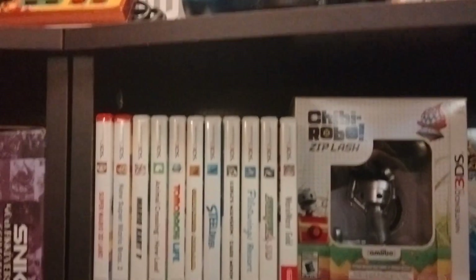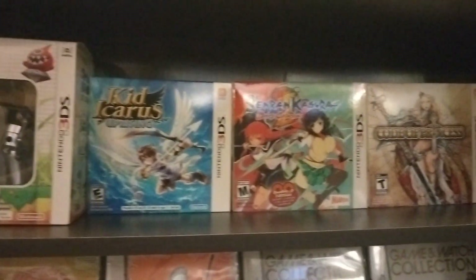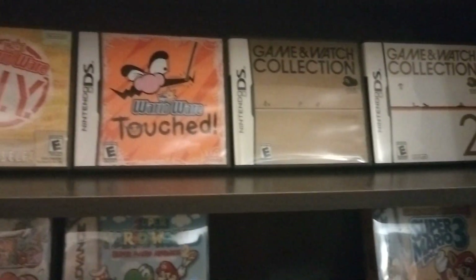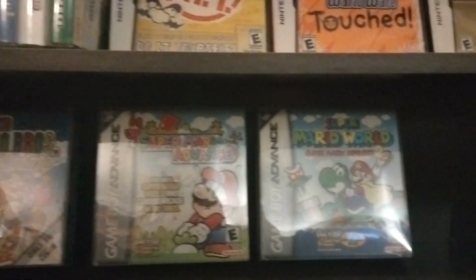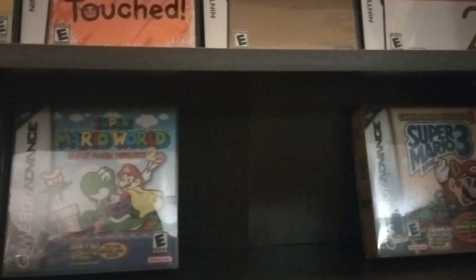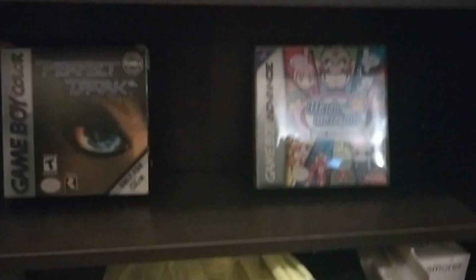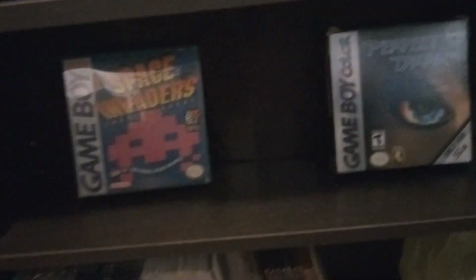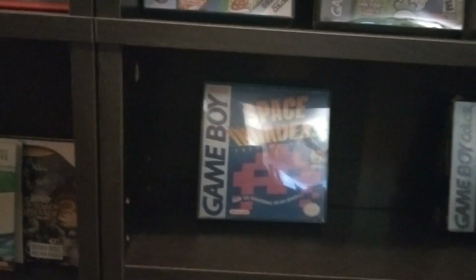We've got my 3DS games. And we've got the Club Nintendo Game & Watch Collections on DS. These are my DS games. And then these are the Mario games. I am missing Yoshi's Island and I got a spot for it right there. Super Mario Advance 3 — I'm missing that one. And then here's just — I collect Wario games. And Perfect Dark. And Space Invaders, which was one of the big deal Super Game Boy games.